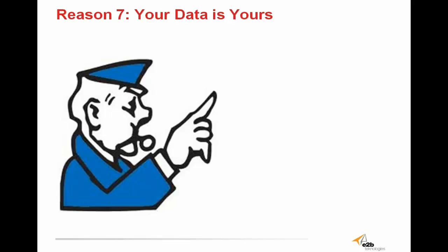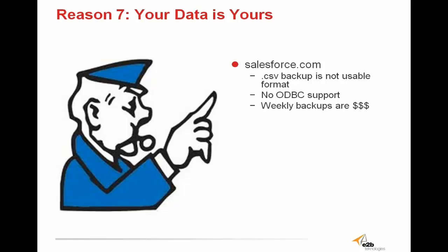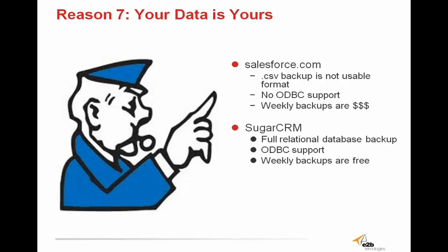Reason 7 is that your data is your data. When it comes to backing up your data, Salesforce makes it close to impossible. Salesforce doesn't allow you to make basic CSV backups of data, there's no open database connectivity or ODBC support, and weekly backups of your data are very expensive. Sugar, however, offers full relational database backup, full ODBC support, and weekly database backups are free. You don't pay a cent, nor should you — you shouldn't have to pay to hang on to what's yours. Sugar puts you in control of your data, anytime and all the time.